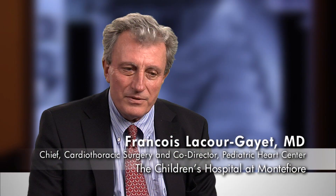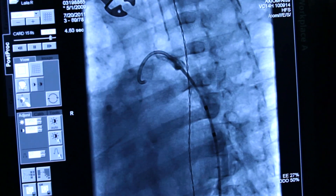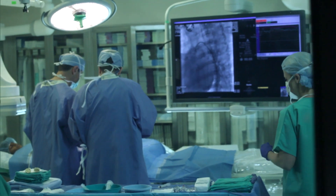The previous principles where surgeons were in a silo, cardiologists in another silo, is the past. This hybrid room is a very good example of this new type of medicine that brings together cardiologists and cardiac surgeons.